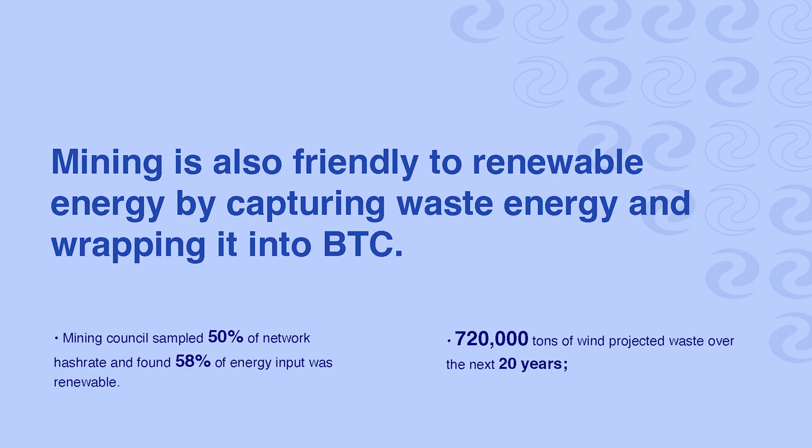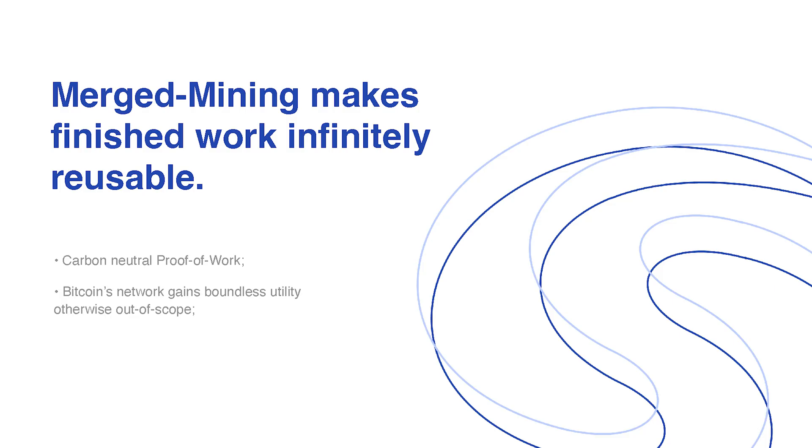Merge mining also increases the ESG factor of Bitcoin by allowing you to get more money out of each kilowatt input into the Bitcoin mining system, and it's carbon neutral.